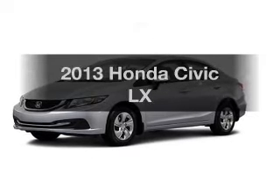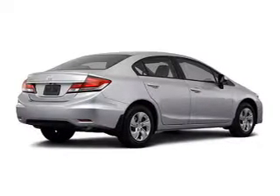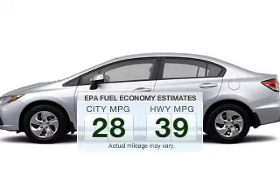Check out this 2013 Honda Civic. If you're looking for an automobile with great attributes, look no further. Save your money and make fewer trips to the gas station when driving this fuel-efficient vehicle.